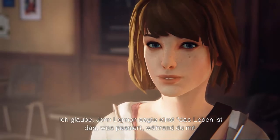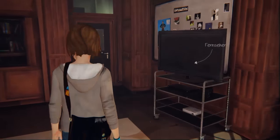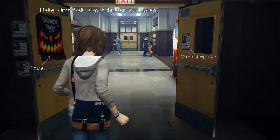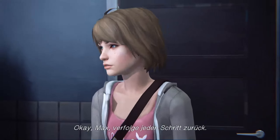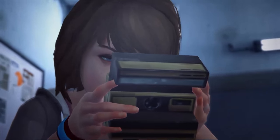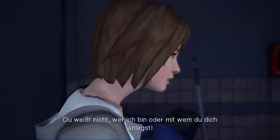Jefferson quotes John Lennon: 'Life is what happens while you're busy making plans.' He tells Max she's on fire today with all the right answers and to make sure she finishes working on her entry. Max retraces her steps: 'I washed my face, the butterfly flew in, and I took a photo.' She then relives the bathroom confrontation — Nathan threatening someone, pulling a gun, and shooting the girl again.